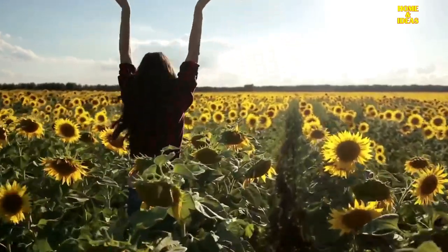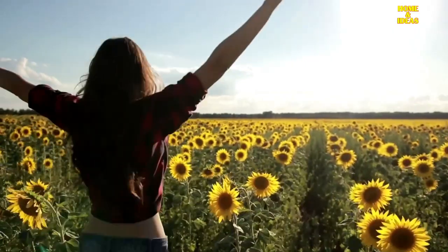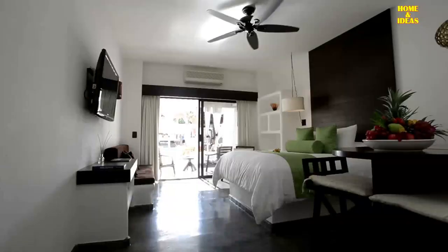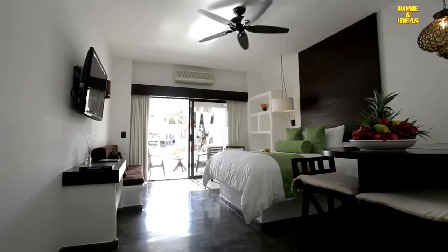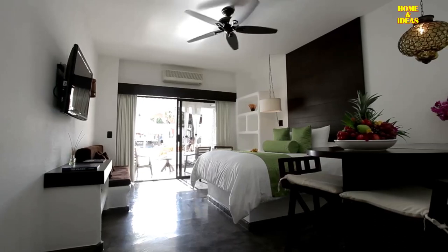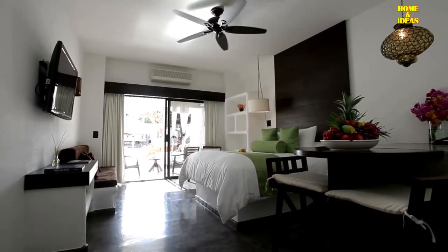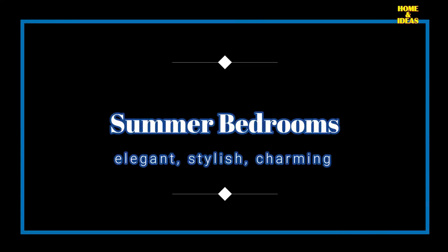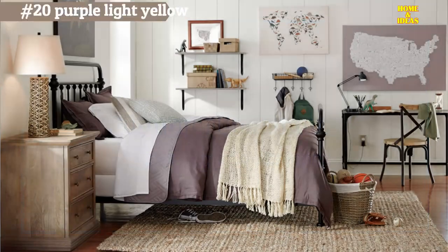When temperatures rise, it is necessary to adapt our bedroom to enjoy adequate sleep, from light colors to lightweight fabrics and natural elements. Discover how to transform your bedroom into a cool and relaxing haven this summer. These summer bedroom designs will inspire you to give yours a fresh, cozy, and above all very summery style.